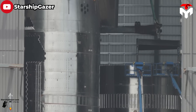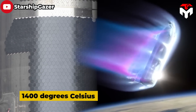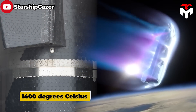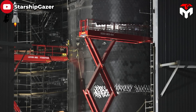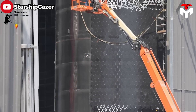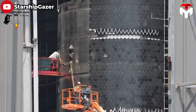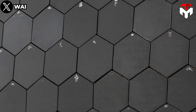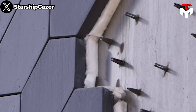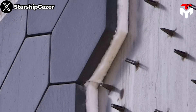Starship's heat shield is composed of thousands of hexagonal black tiles that can withstand temperatures of 1,400 degrees Celsius. These TPS tiles, also called Starbricks, are designed to be used many times without maintenance between flights. The tiles are made of a dense, tough ceramic — not too heavy — and are attached with pins rather than glued, with small gaps in between to allow for heat expansion.